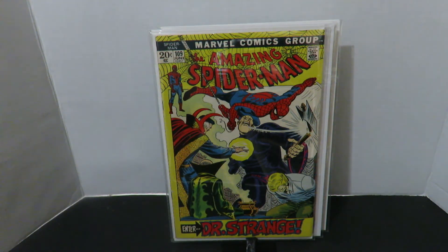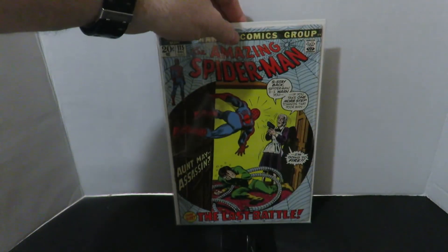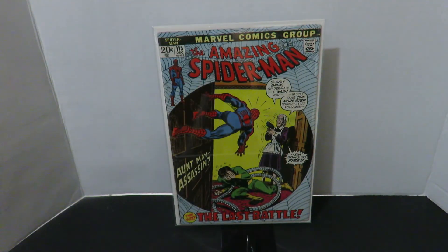It doesn't bring the same feeling now when you see cameos of other characters in comics right now. The old ones were always nice. Amazing Spider-Man number 115 — pretty cool cover with Aunt May pointing a gun at Spider-Man. Who would have thought? But really really nice, I like it.